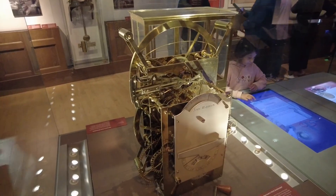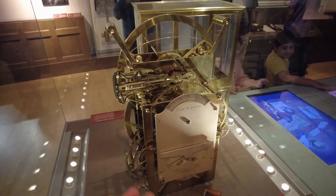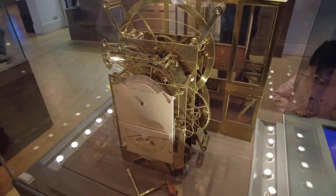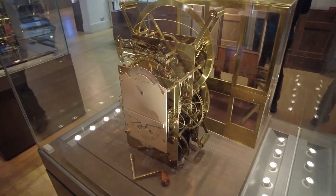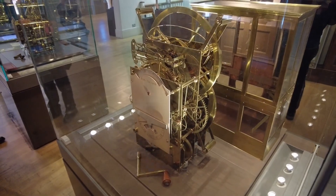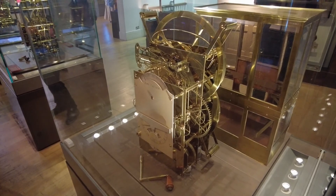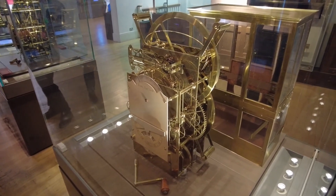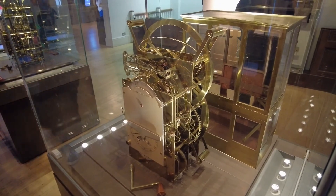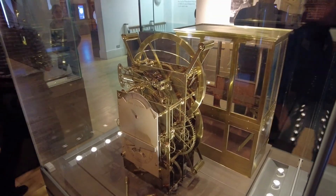Here of course we have Harrison's third timekeeper. This is basically top of the art. Harrison worked for 19 years on this clock. He was awarded the Royal Society Copley Medal for his work. It has over 700 precisely engineered parts, but even before it was completed Harrison realized the heavy balances were unstable and began working on a radical new prototype.